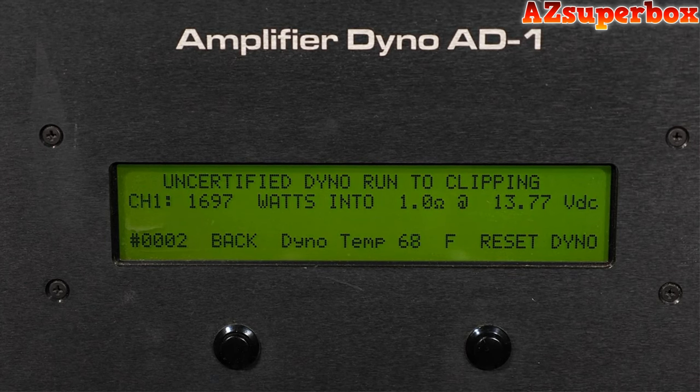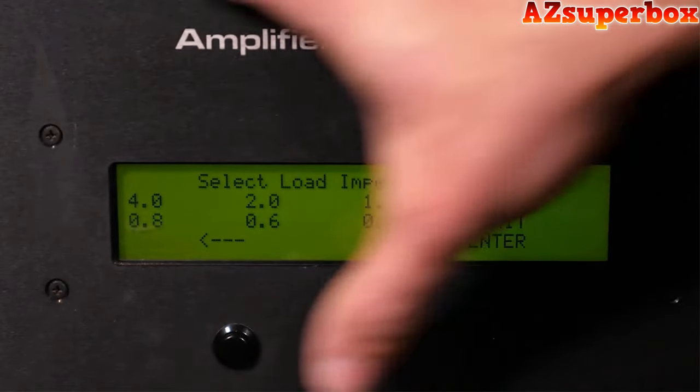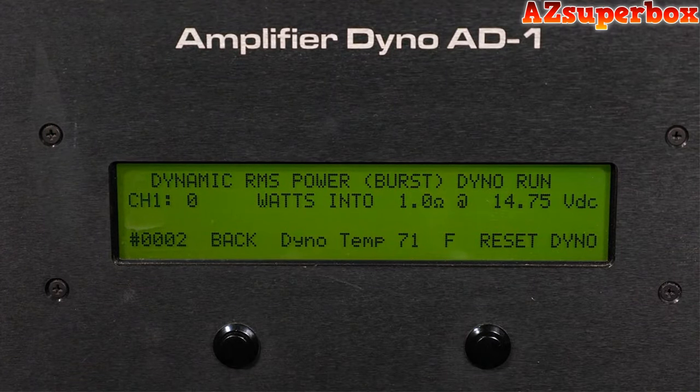Now we're going to go ahead and move on to our dynamic and final amp dyno test. Last but not least, we're jumping into our final dynamic power run on the SKV-2 1500 at a 1-ohm load. This test measures peak or burst power output of the amplifier. The test is finished, and we have 2,140 watts at that 1-ohm load at 14.23 volts — quite a bit more power output than what we rate them at conservatively. Overall, just a great Class D monoblock amplifier. Thanks for watching, and stay tuned for more.